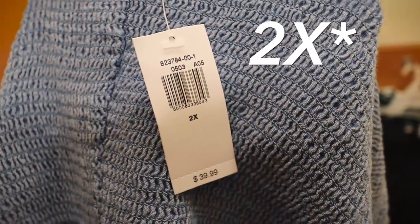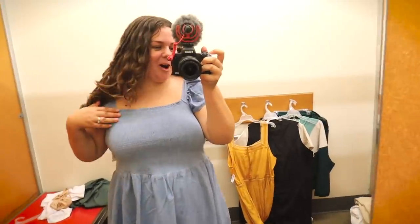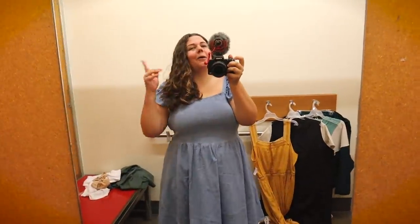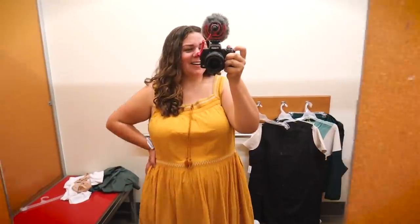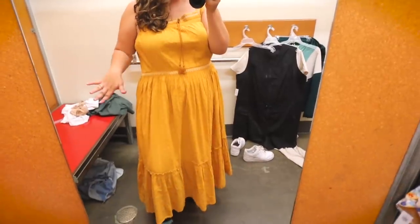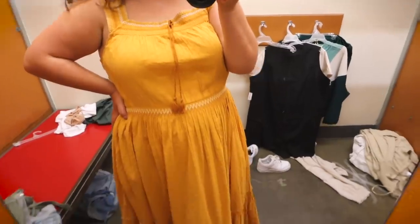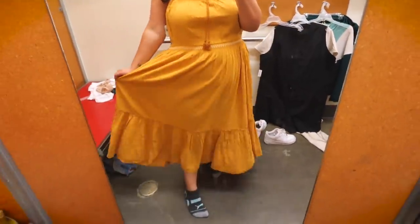Moving on to dresses — this little denim one in a size 20. It's giving very Dorothy, Wizard of Oz, but in the best way. I feel very cute in this — I like the smocked fitted top, the cute little ruffled sleeves, and the looser flowy skirt. It kind of makes me want to go on a picnic and twirl around in a meadow. It's fun, it's girly — it's going to be a maybe. Next up, this tiered yellow dress with polka dot texturing. It's really pretty but not quite a standout for me, and I already have quite a few yellow dresses, so it's a no — though I would recommend it if you're looking for something like this.